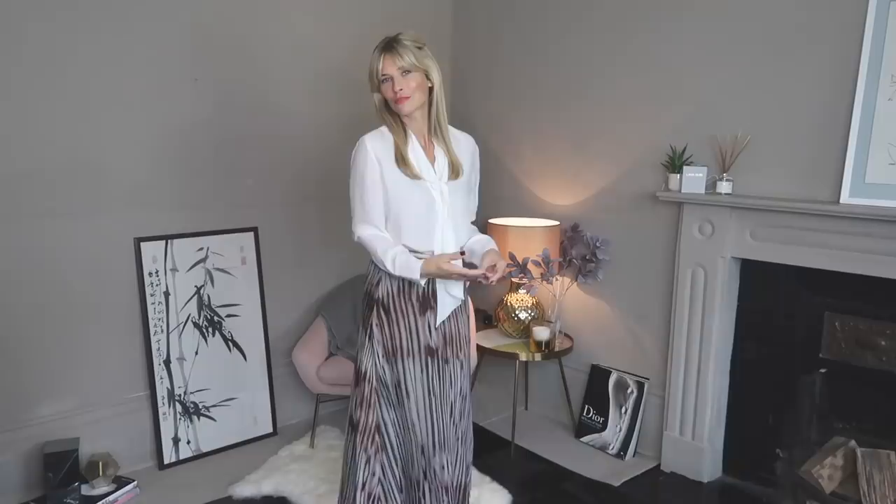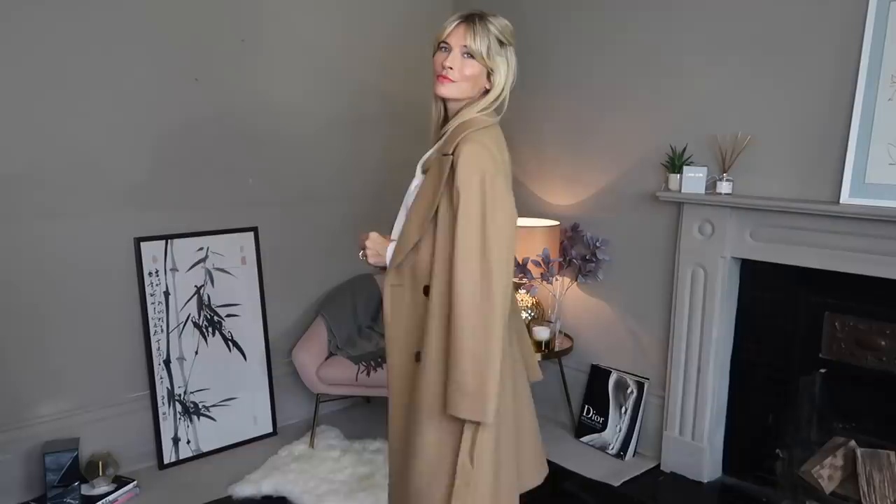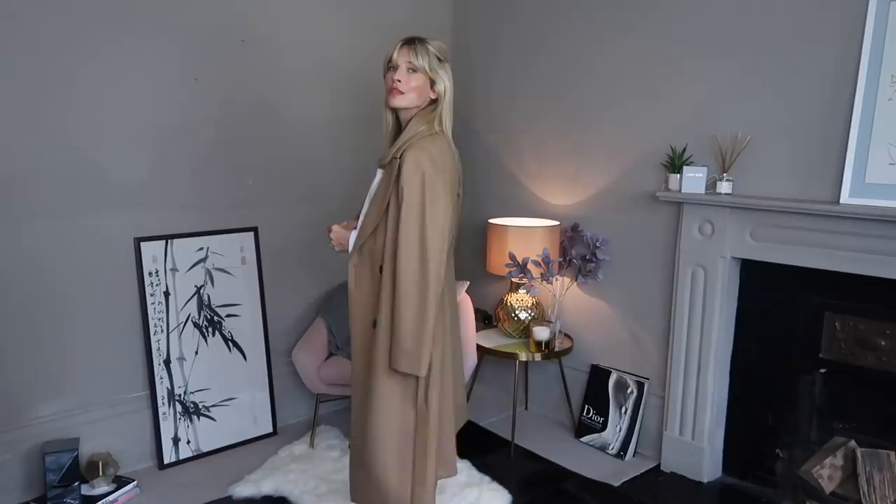Another workwear option for you now, by simply mixing the plain bow blouse and the tie-dye skirt together. I would style this look by just draping the coat around my shoulders — it instantly elevates any outfit and though it's not hugely practical, it does feel a super chic look.